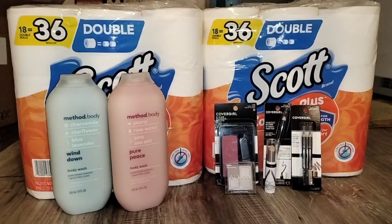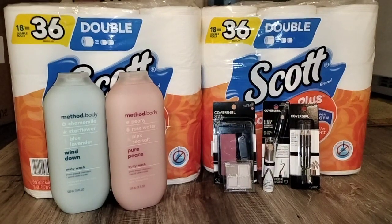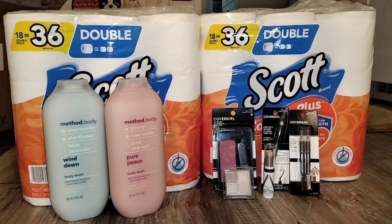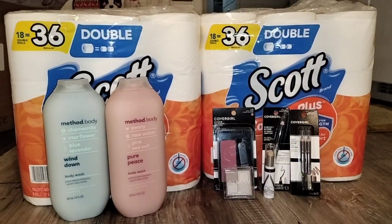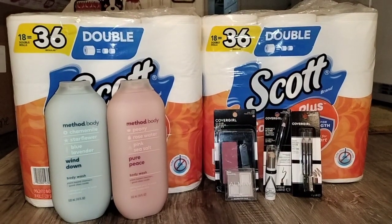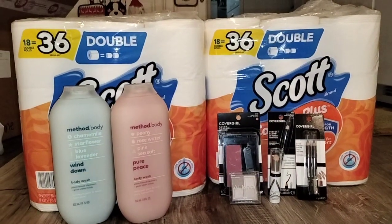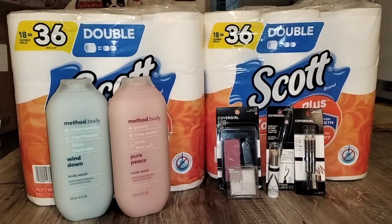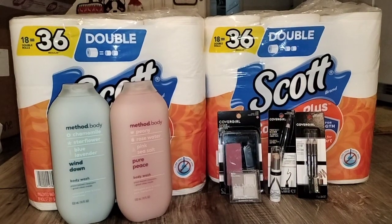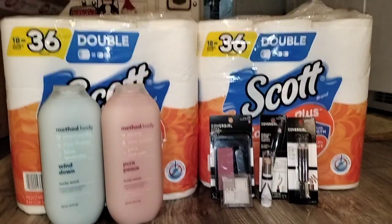Before we get into this transaction, if you are new to the channel, hello and welcome — thank you so much for coming. We would love to have you join our family. Go ahead and click that subscribe button as well as click the notification bell so you can be notified every time I upload a new video. And if you are a current subscriber, thank you so much for coming back. I greatly appreciate you guys. If you like this video and the content, please give it a thumbs up — it definitely helps me out a lot.